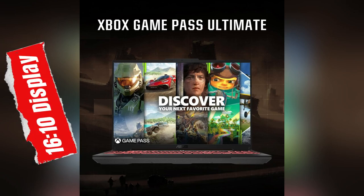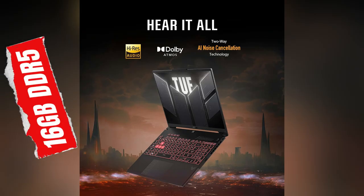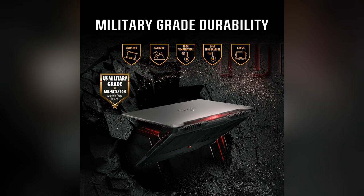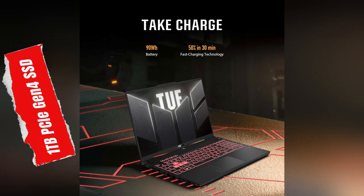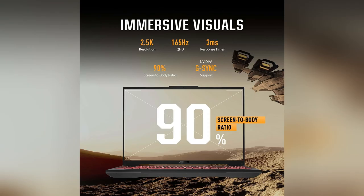Yo gamers! Ready to level up? Check out my latest obsession, the Asus TUF Gaming A16. This beast features a killer Nvidia GeForce RTX 4070 laptop GPU. I was blown away by the visuals on a 2.5K, 165Hz display. It's like gaming in another dimension.